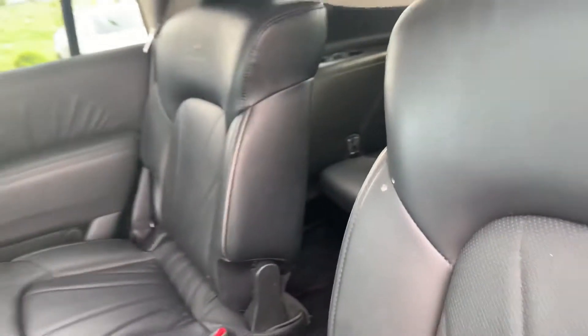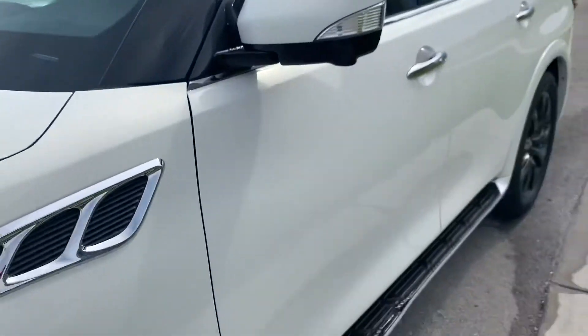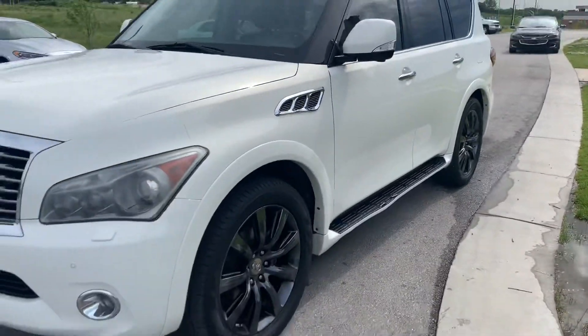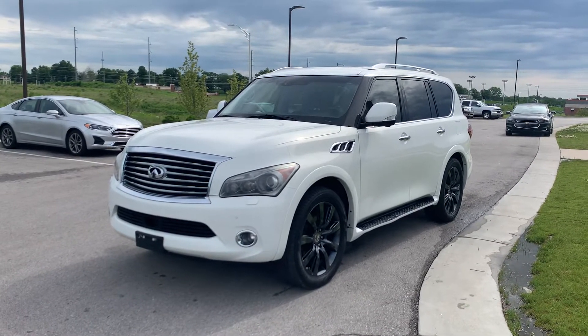And Sean, if you have any other questions, my name is Gustavo, I'm from Premier and I hope you enjoy this video. You can call me, text me, however it is easier for you. My cell phone number is 913-313-8776.